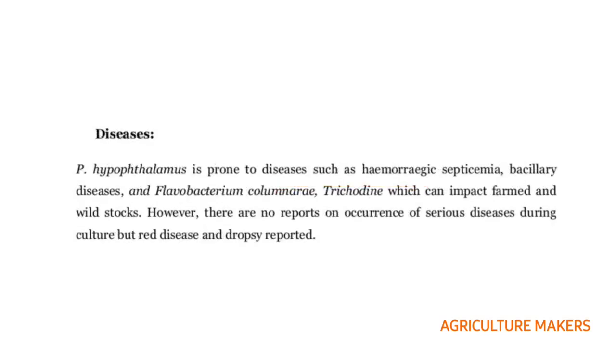Coming to the diseases, it is prone to hemorrhagic septicemia, bacillary diseases, Flavobacterium, and Trichodina, which can impact farmed and wild stocks. There is no report on occurrence of serious diseases, but red disease and dropsy have been reported in this catfish.